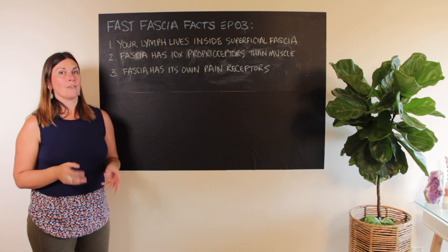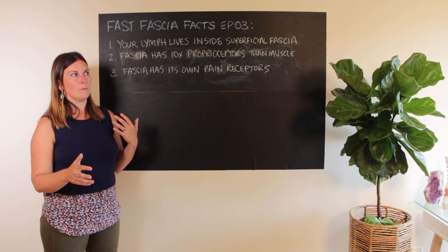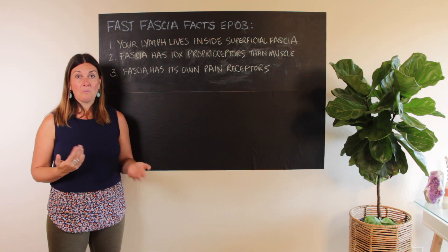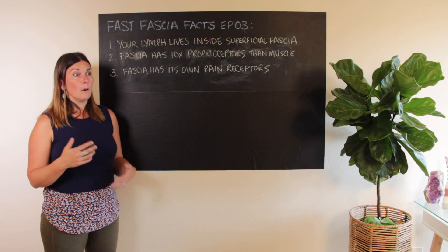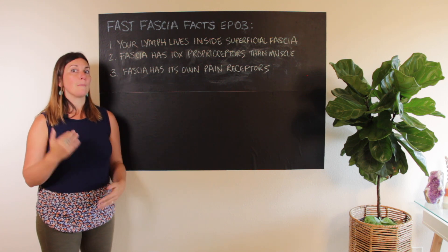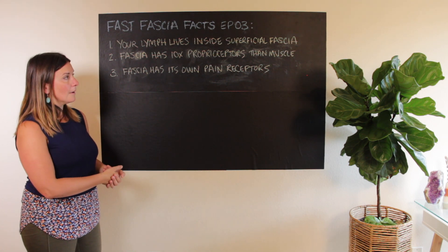Something you definitely want to consider no matter your age right now is that proprioception is going to matter probably more to you when you're older, because this is what helps us regulate balance and mobility as we age — the ability to get up and down off the floor, to have balance when we walk. Most of us are probably taking that for granted right now. I've worked with quite a few older folks in my private practice who just wish they had started 10 or 20 years earlier optimizing their fascial system to prevent that from ever being an issue. And you absolutely can. The more unhealthy your fascia, the less proprioceptive capacity you're going to have as a human being.